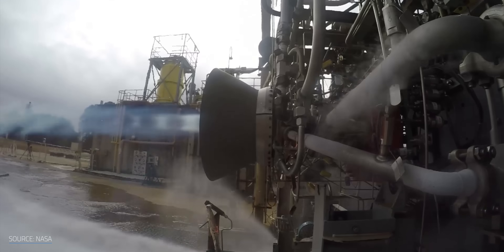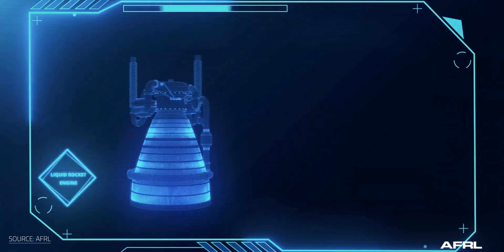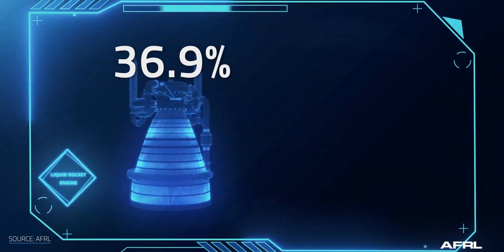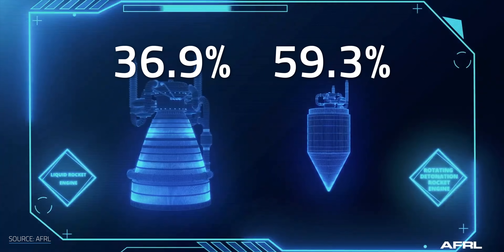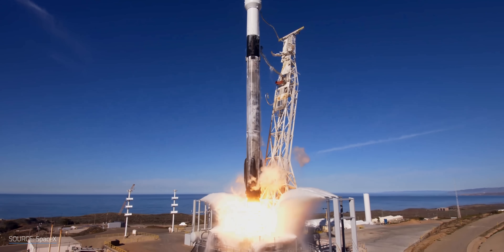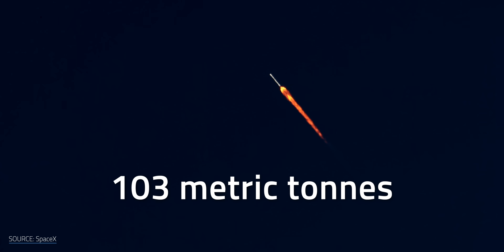That's why developing propulsion systems like RDREs is so important — they can save time and money by getting further with less fuel, less weight, and less money. A standard gas turbine engine has a thermodynamic efficiency of about 36.9%, while an RDRE clocks in at almost double that, with a thermodynamic efficiency of 59.3%. This is an astonishing improvement. Furthermore, this design is about 5% more fuel efficient than the standard. On a Falcon rocket, a 5% fuel savings comes out to about 103 metric tons of propellant — that's a lot less weight to carry around.